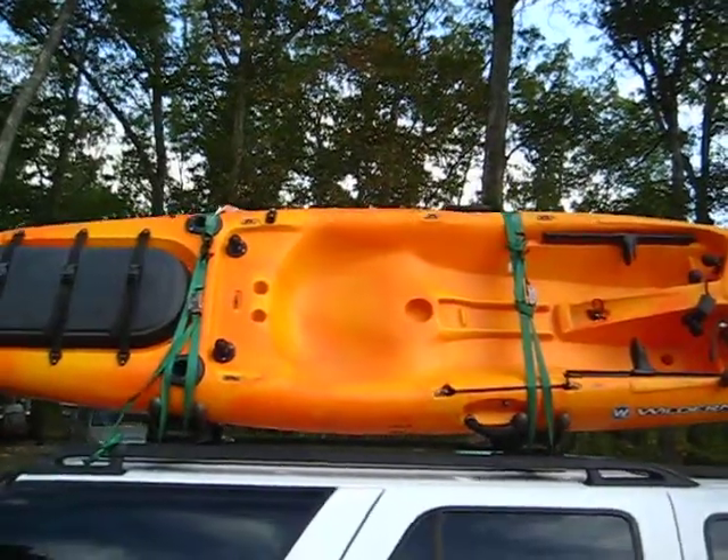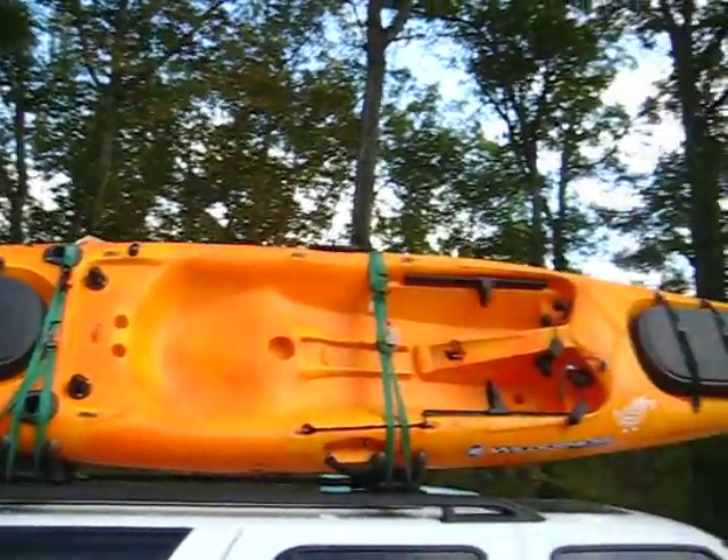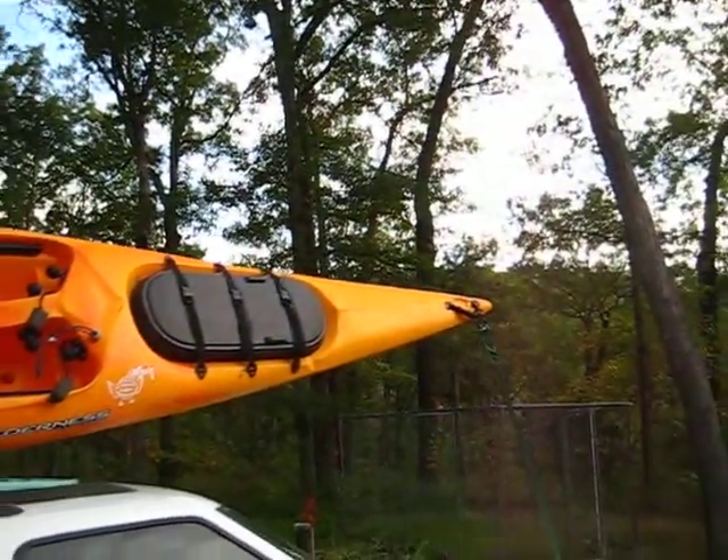The current model goes for over $1,100 right now on the Wilderness Systems website, so I think I got a heck of a deal.